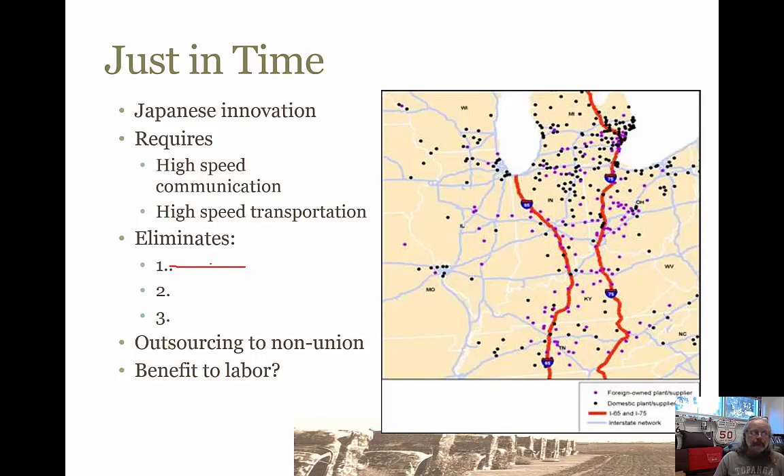So it eliminates warehousing jobs and the warehouses themselves and the costs associated with that. If something goes wrong with the automobile manufacturing process, you don't have 5,000 bumpers that don't fit sitting in a warehouse. So it eliminates inflexibility. If nobody wants that car, you don't have a whole bunch of parts laying around that will never get used and will have to be thrown away or melted down.